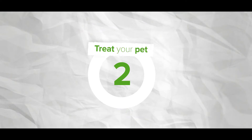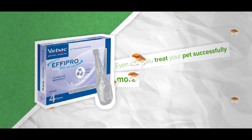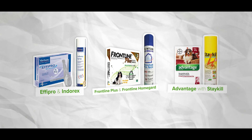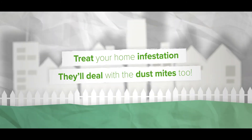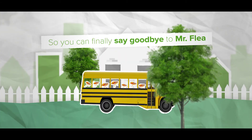Number two: treat your pet and your home. Even after you treat your pet successfully, more fleas could return. Which is why we also recommend using flea treatments together with household products to treat your home infestation. They'll even deal with dust mites too, so you can really say goodbye to Mr. Flea and his family.